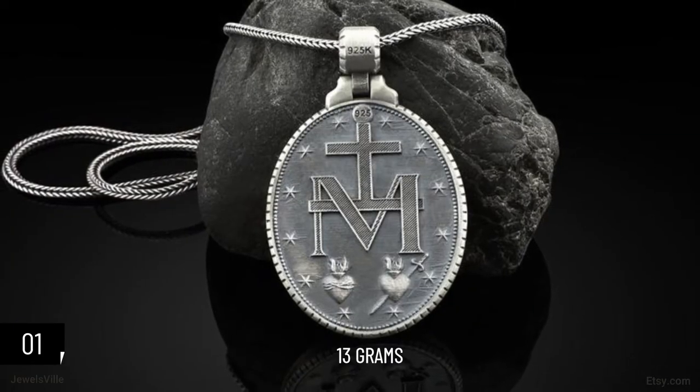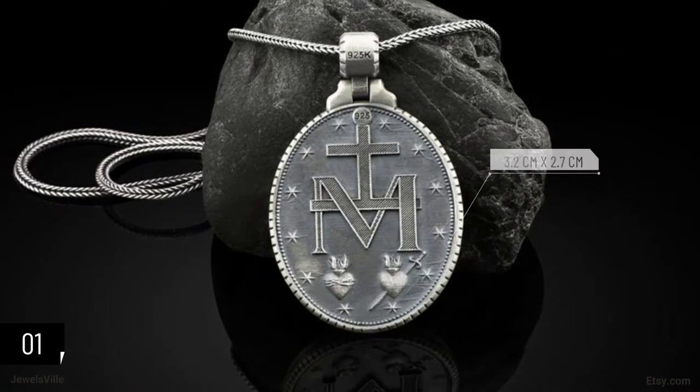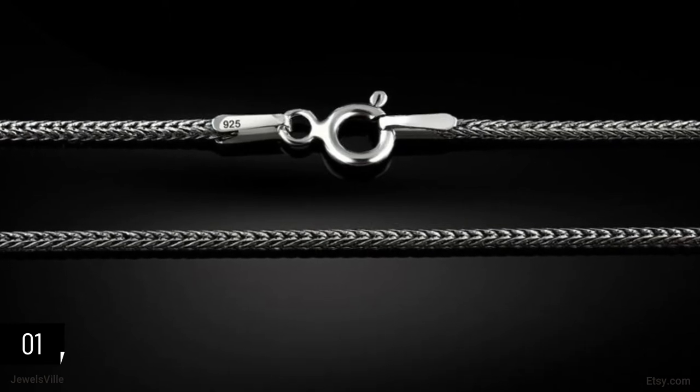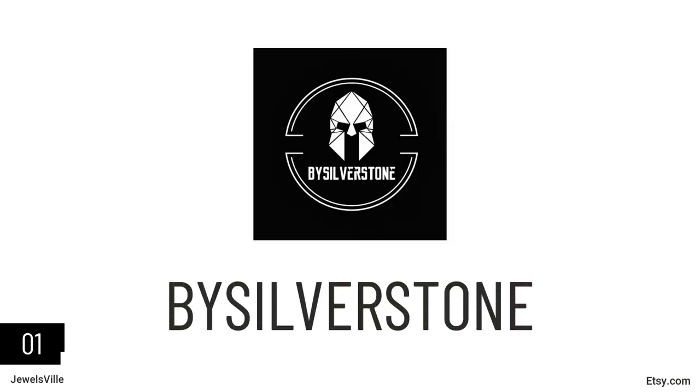The pendant weighs about 13 grams and has a diameter of 3.2 cm x 2.7 cm. The chain comes in different lengths so you can have multiple options. For as low as $111.92, you can get this jewelry piece from Silverstone.